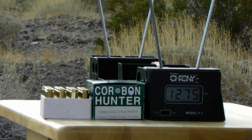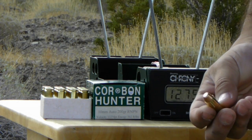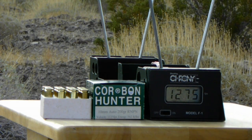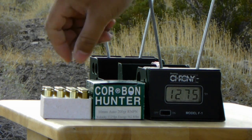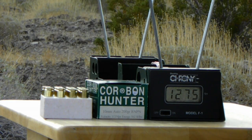Here we have another Korban Hunter. This is 200 grain, it's a round nose. Claimed velocity is 1,125 feet per second. We're going to do five rounds and let's see if this one does better.